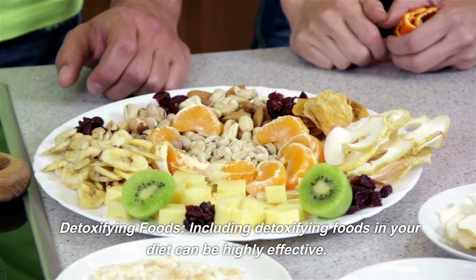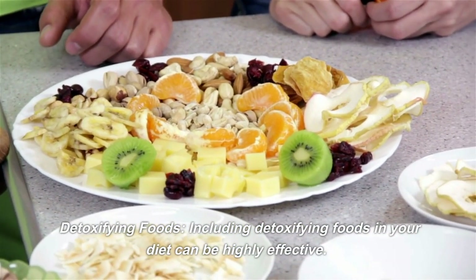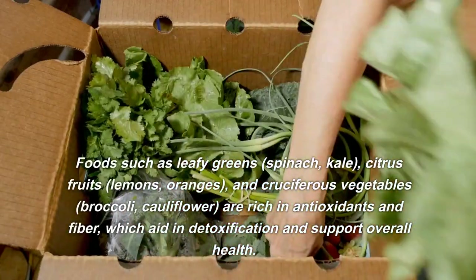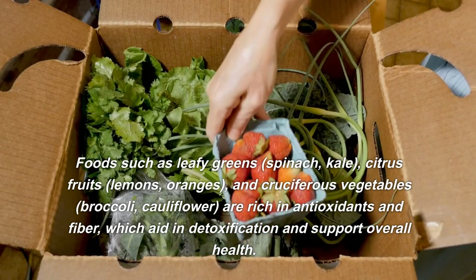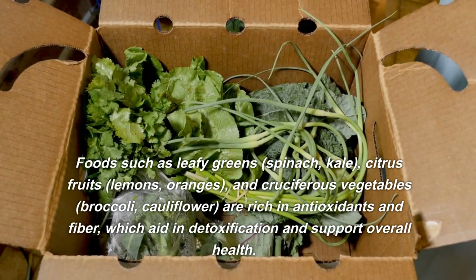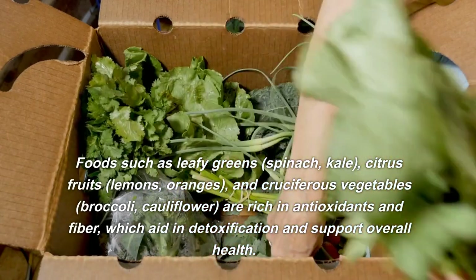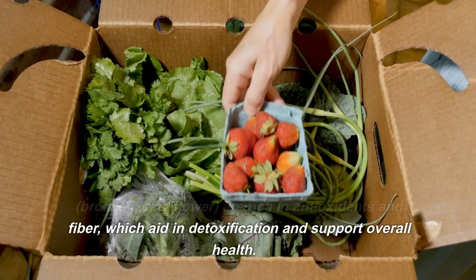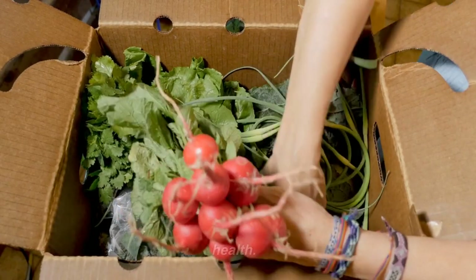Detoxifying Foods. Including detoxifying foods in your diet can be highly effective. Foods such as leafy greens — spinach, kale — citrus fruits like lemons and oranges, and cruciferous vegetables like broccoli and cauliflower are rich in antioxidants and fiber, which aid in detoxification and support overall health.